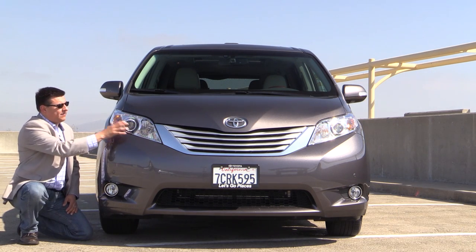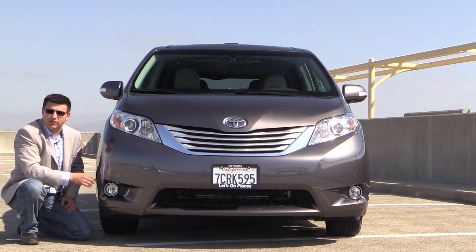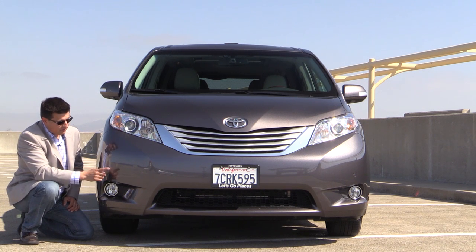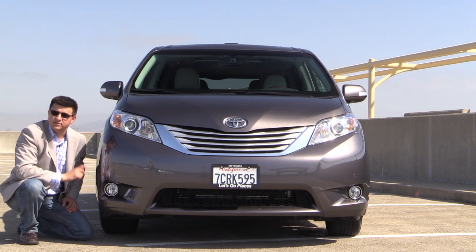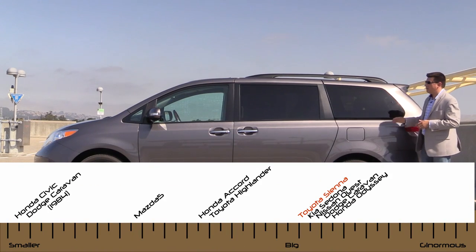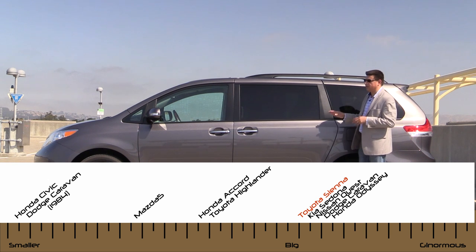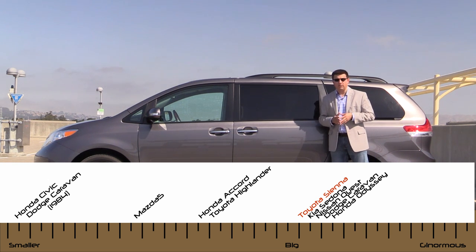This is the limited model, so we have projector HID headlamps up here and standard fog lamps right down here. We also have front and rear parking sensors on our tester. The Sienna is big — it is just over 200 inches long, putting this right in the thick of the minivan competition.